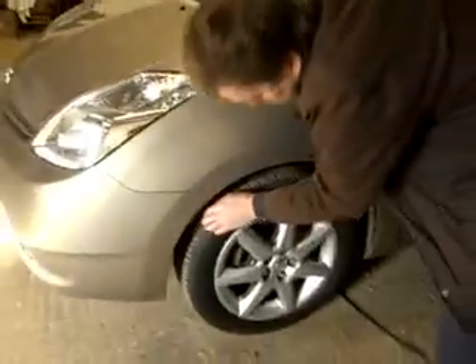Windscreen looks good, no cracks. Tyre tread about three-quarter life. Alloys look okay.